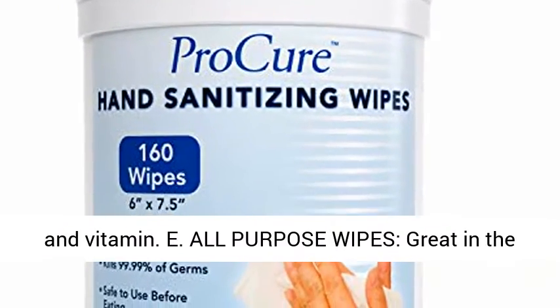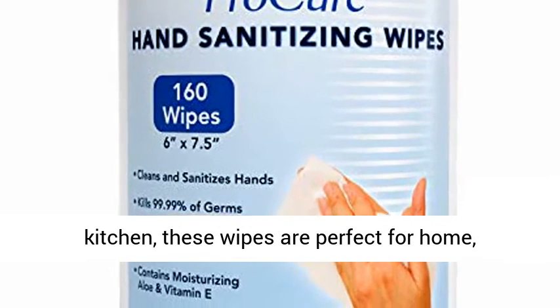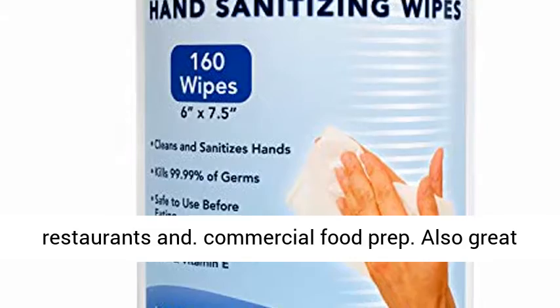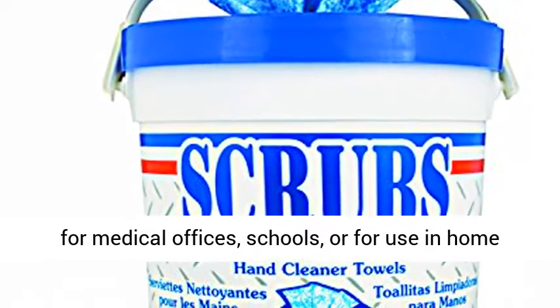All-purpose wipes — great in the kitchen. These wipes are perfect for home, restaurants, and commercial food prep. Also great for medical offices, schools, or for use in home and business toilets.